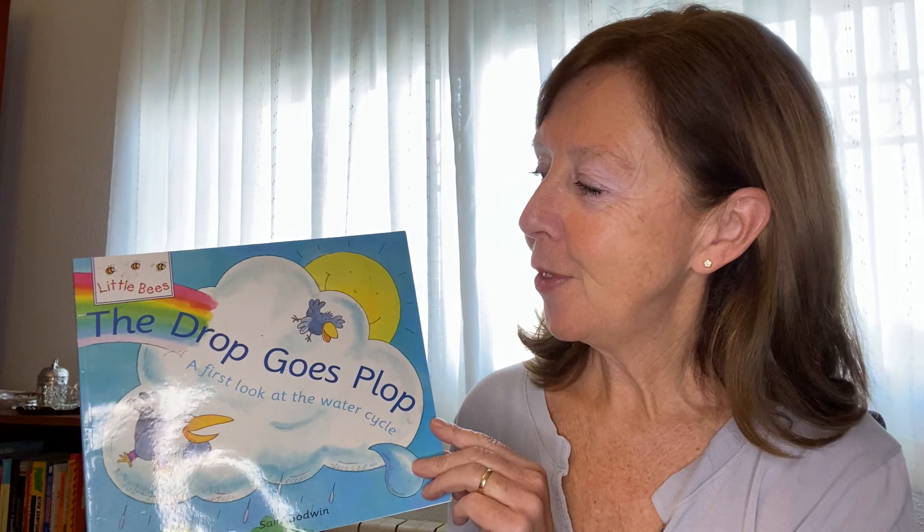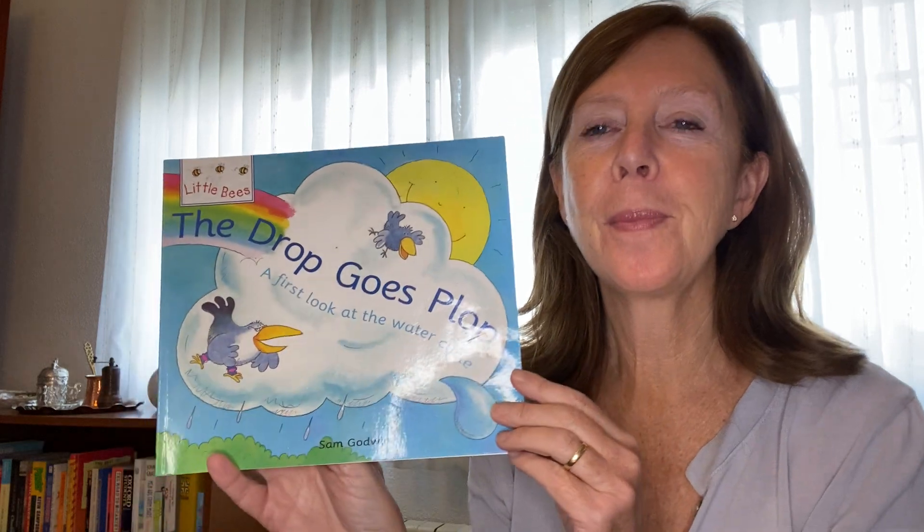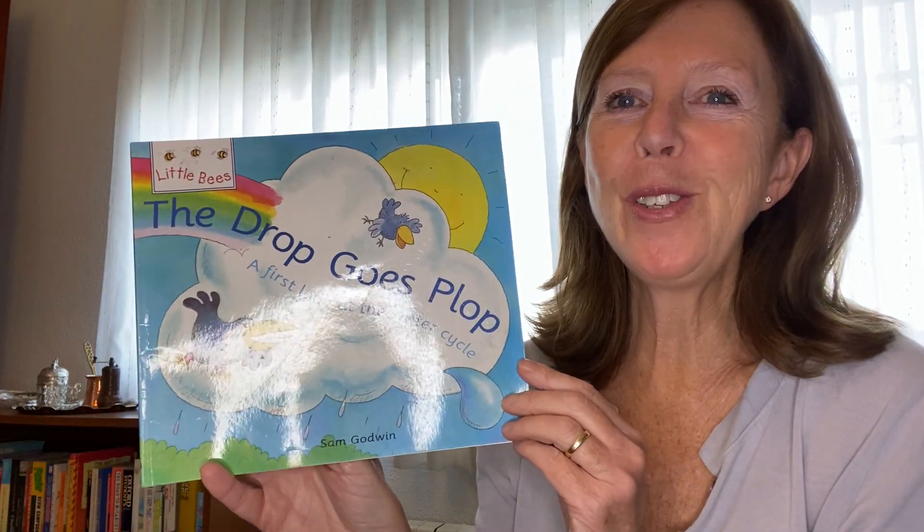Hi everybody. Today we're going to read the story, The Drop Goes Plop — a first look at the water cycle. Have a look at the cover. What can you see?